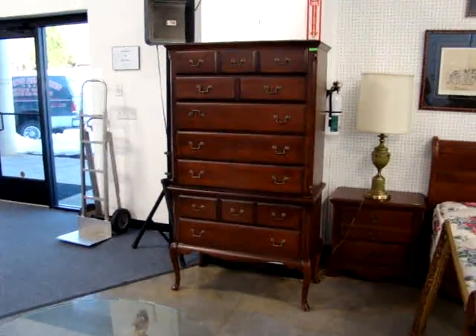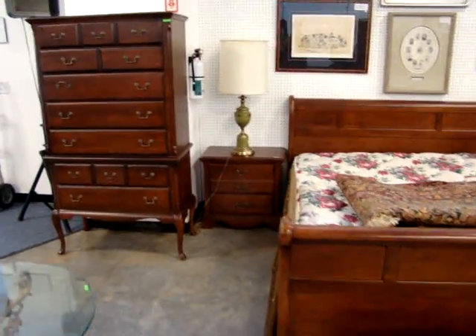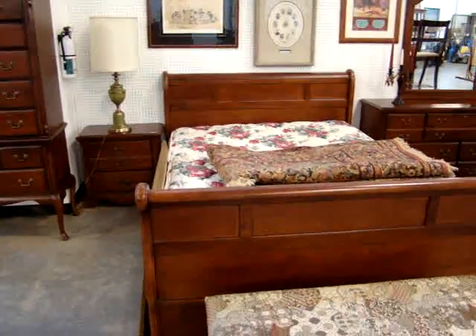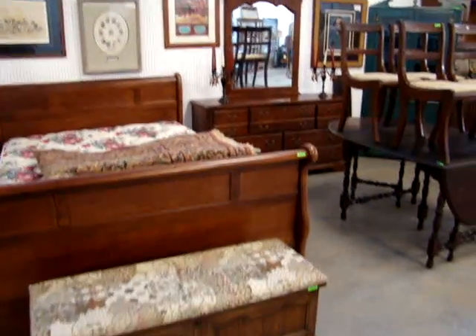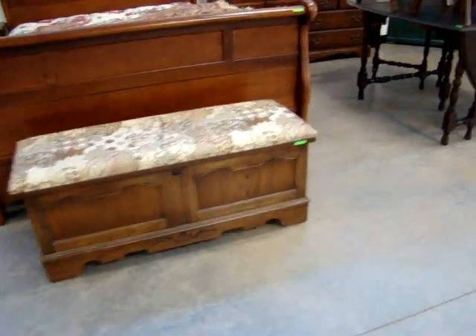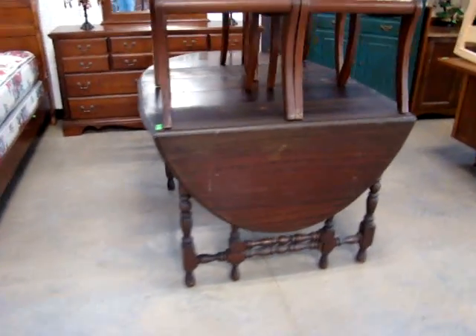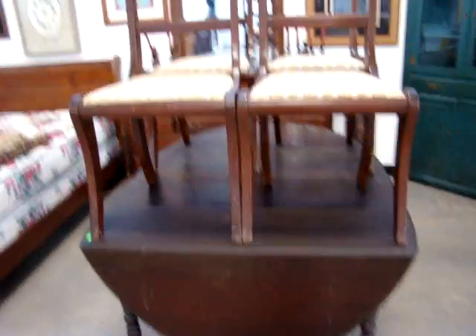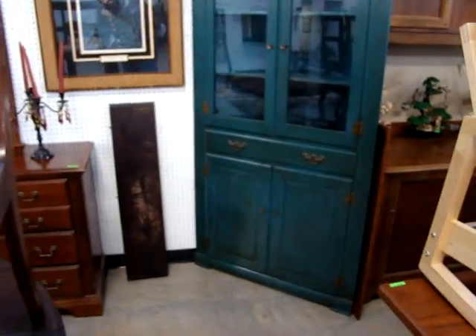Here we have a beautiful four-piece Virginia House bedroom set — a Queen Anne highboy, nightstand, queen size sleigh bed, and double dresser with mirror. Also a little Lane blanket chest, a gate leg drop-side table, four mahogany chairs, and a Colonial corner cabinet.